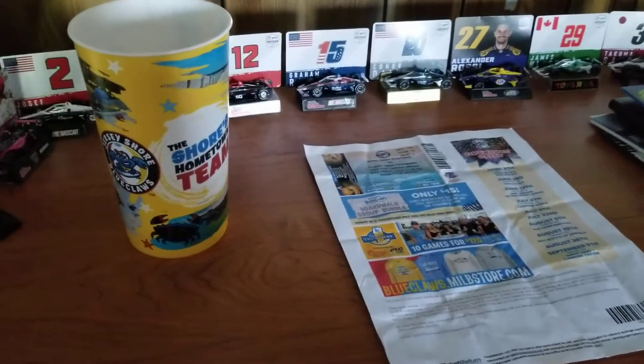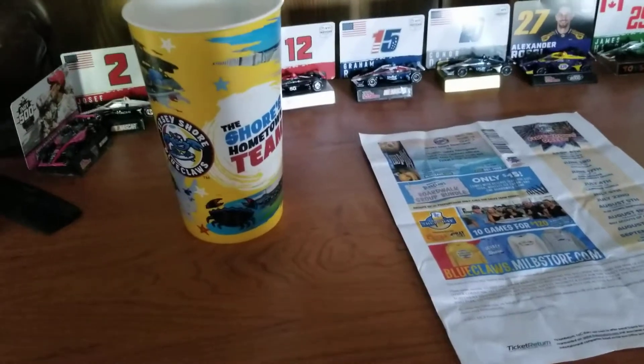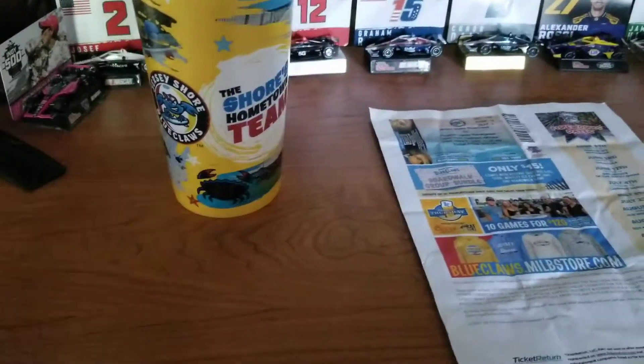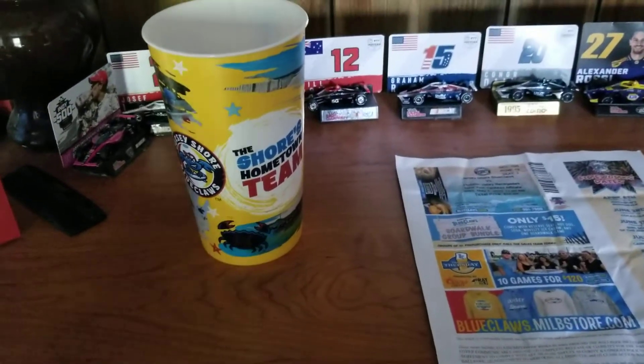This is everything gotten from the Jersey Shore Blue Claws on May 4th, 2022. Only a couple of things here — there's really not a lot. There was no programs.